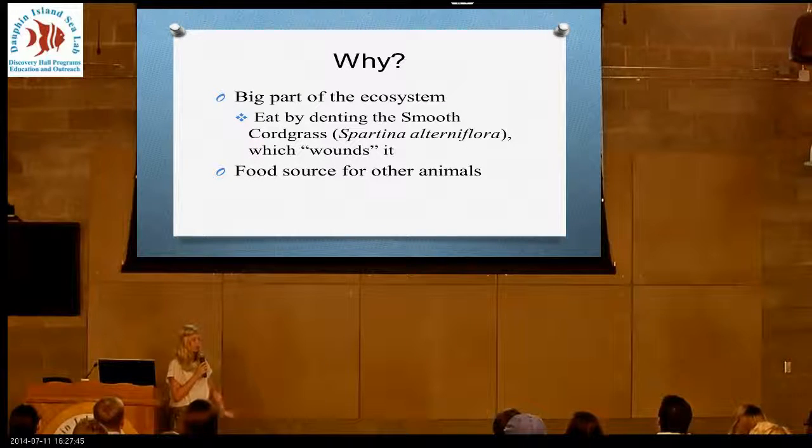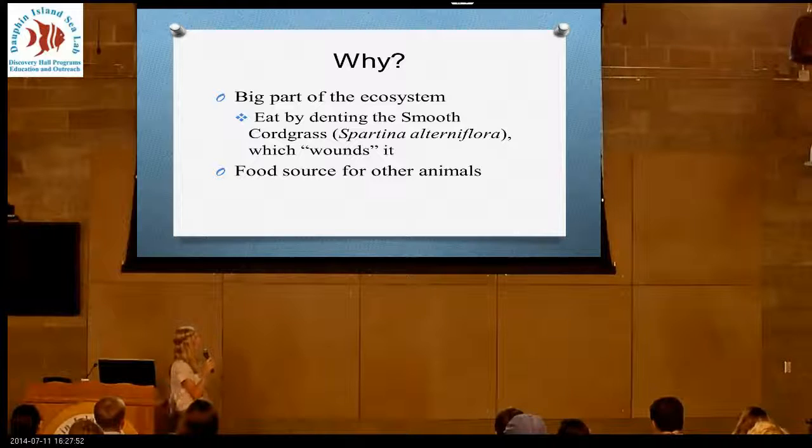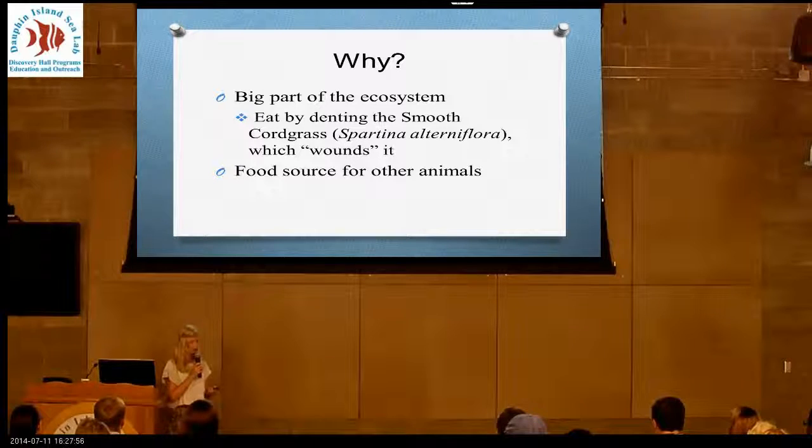So why is this important? Marsh periwinkle snails are a pretty big part of the ecosystem because they help to slow the really fast growth of the plants, and they're a food source for animals that live in the marsh, like conch snails and blue crabs.